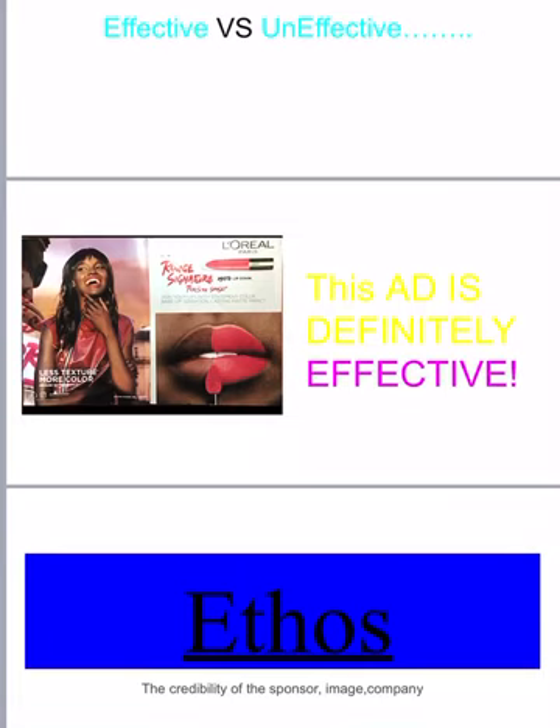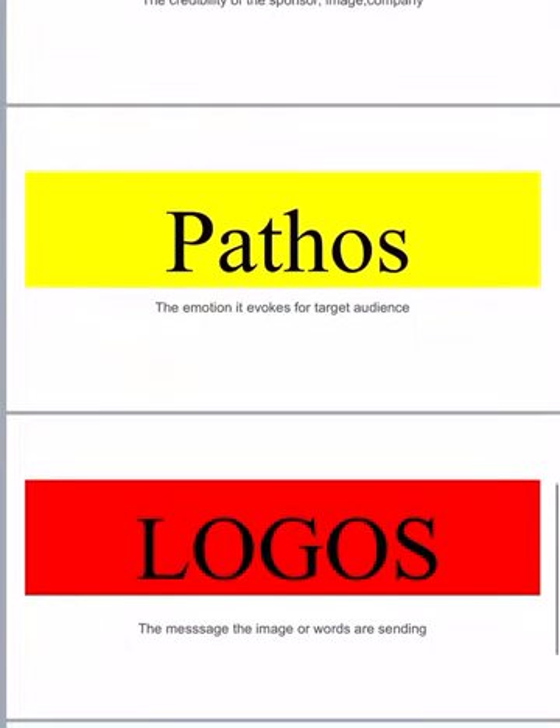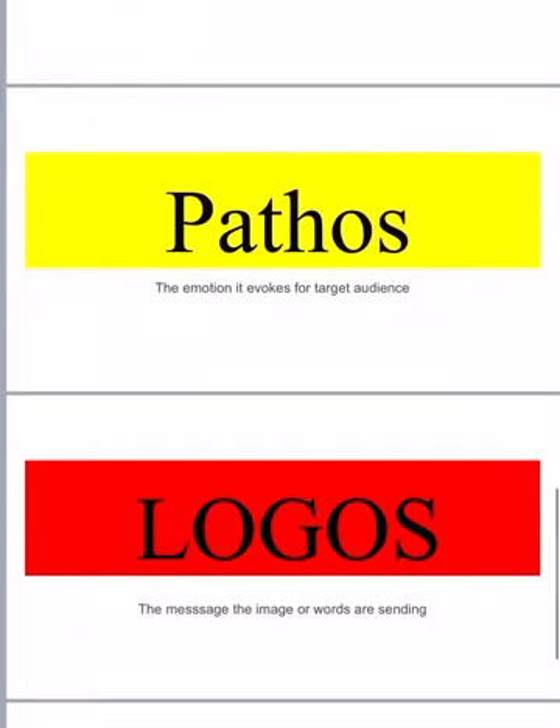There is also small print under 'less texture, more color' that says 'because you are worth it.' So they're also trying to give off the energy of self-love and make you feel confident. They're giving off this image that if you wear their lipstick you'll feel extremely confident in who you are — you'll feel beautiful, happy, and worth it. I really think they made this ad very effective. People will want to buy this because of how vibrant it is, how wonderfully beautiful she looks in it, and how she portrays it. I think they have tied this very well together, so I believe it is effective.